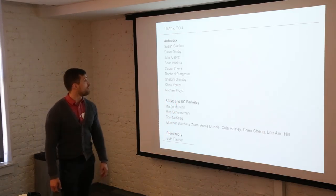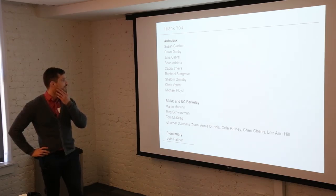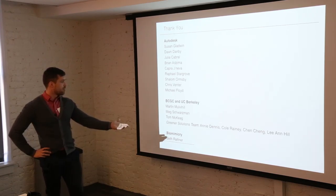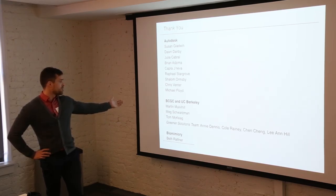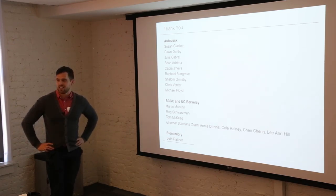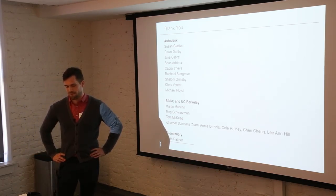Thank you to all my collaborators at Autodesk, including Susan, Don, Julia, Brian, Capra, Raphael, Shalom, Chris, and Michael. Thank you to my collaborators at the Berkeley Center for Green Chemistry and UC Berkeley, including the Greener Solutions team, and my mentors Martin Mulvihill, Meg Schwartzman, Tom McCaig, and at Biomimicry, Beth Ratner. Thank you for your time and for listening.